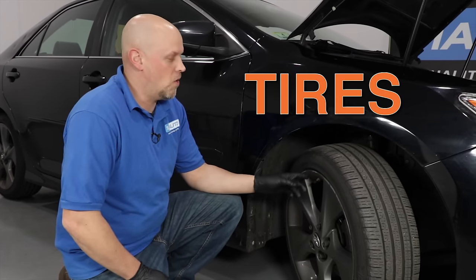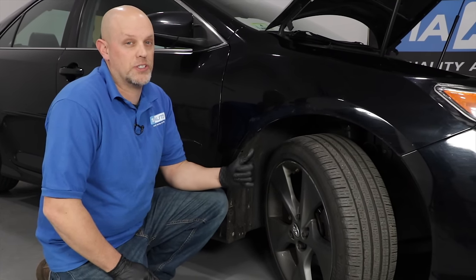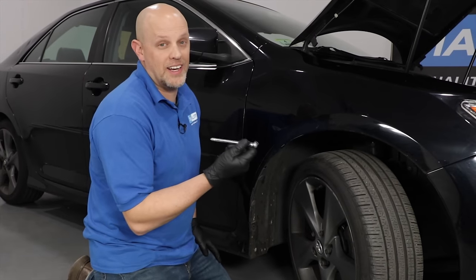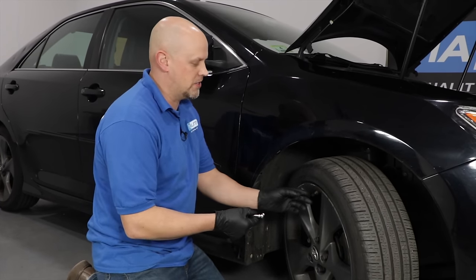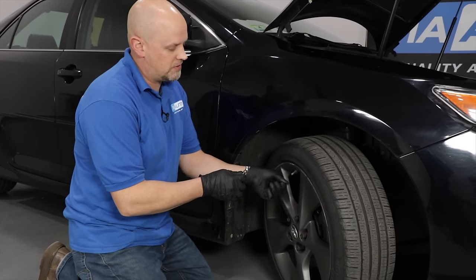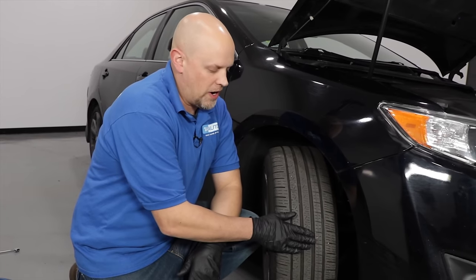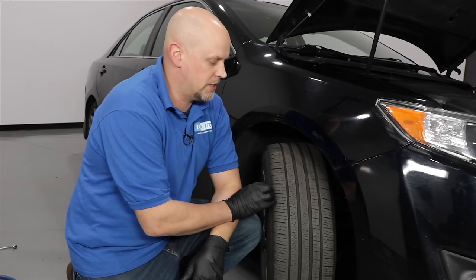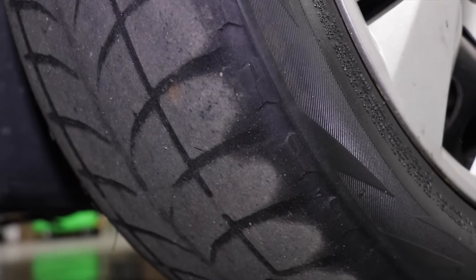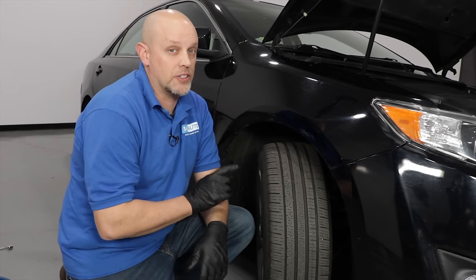Now let's talk about tires, starting with pressure. The pressure listed on the outside of the tire is the max pressure — that's not what you want to pump it to. Check the door jamb of the vehicle, which will tell you the correct pressure for your specific vehicle. It's always a great idea to keep a tire gauge in your vehicle to check pressures, since some tire pressure sensors don't give you the actual reading. If you see wear in the middle of the tire, that's from excessive inflation. Wear on the outside edges is from under-inflation. If wear is only on the inside or only on the outside, your alignment is probably out.